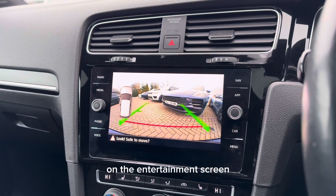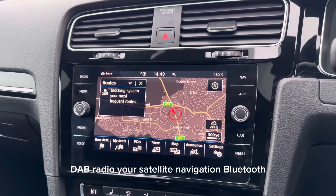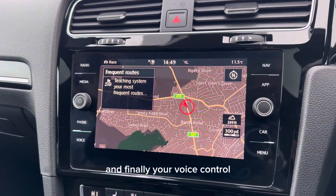On the infotainment screen you get features such as your reversing camera, DAB radio, satellite navigation, Bluetooth, mirror link, Apple CarPlay and Android Auto, and finally voice control.